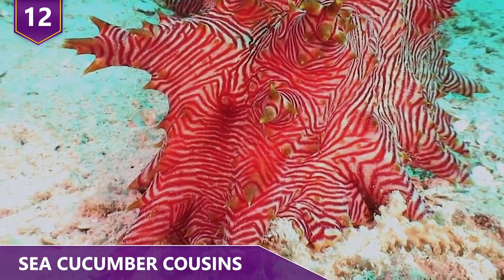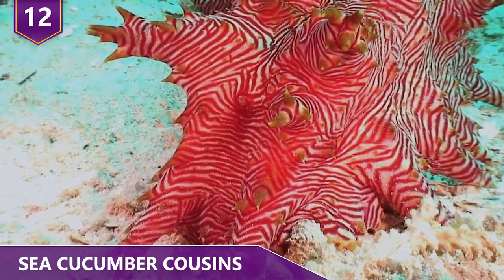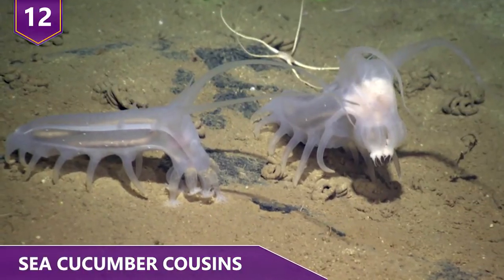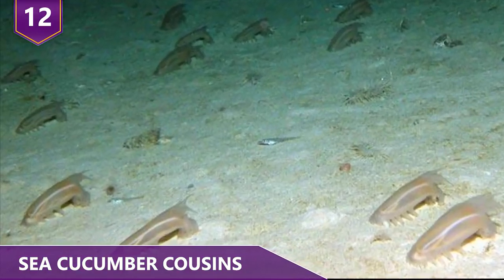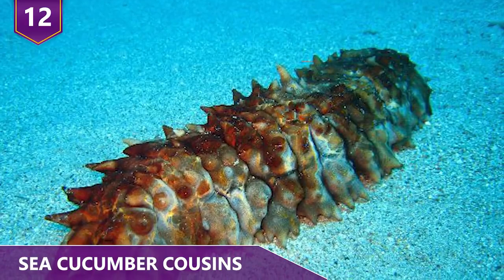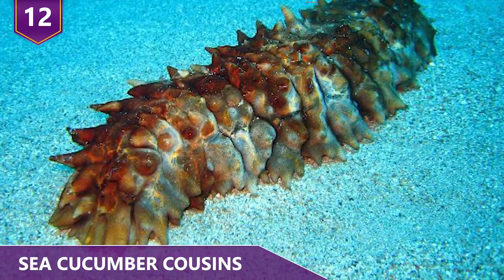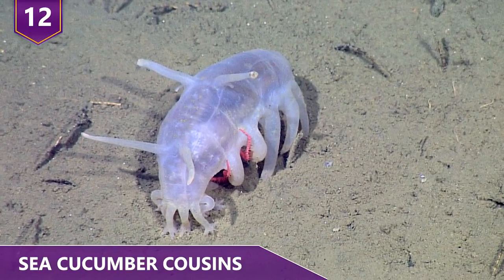Their main tactic of defense is to fire their intestines and other organs out of their rear ends in the hopes of shocking their attackers. But it seems that sea pigs are living the good life — a life where they don't have to defend themselves. Sea pigs have half a dozen species in the genus Scotoplanes and actually kind of resemble pigs. Compared to their shallow water sea cucumber cousins, sea pigs don't have nearly as many predators, meaning no organs shooting out of their butts.